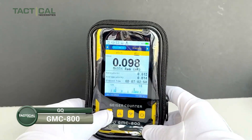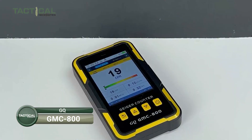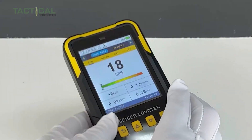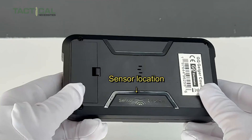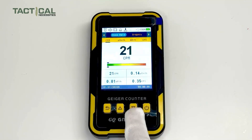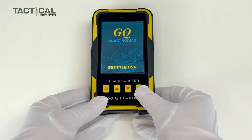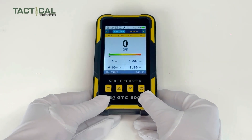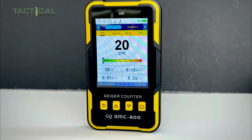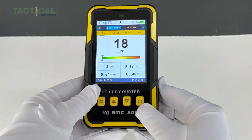First on our list is the GQ GMC-800 Nuclear Radiation Detector. It's a compact, reliable device designed to quickly detect beta, gamma, and x-ray radiation with precision. This upgraded Geiger counter from GQ Electronics is built for both personal and group use, and all you have to do is power it on and the reading shows up instantly on its screen. No fuss.